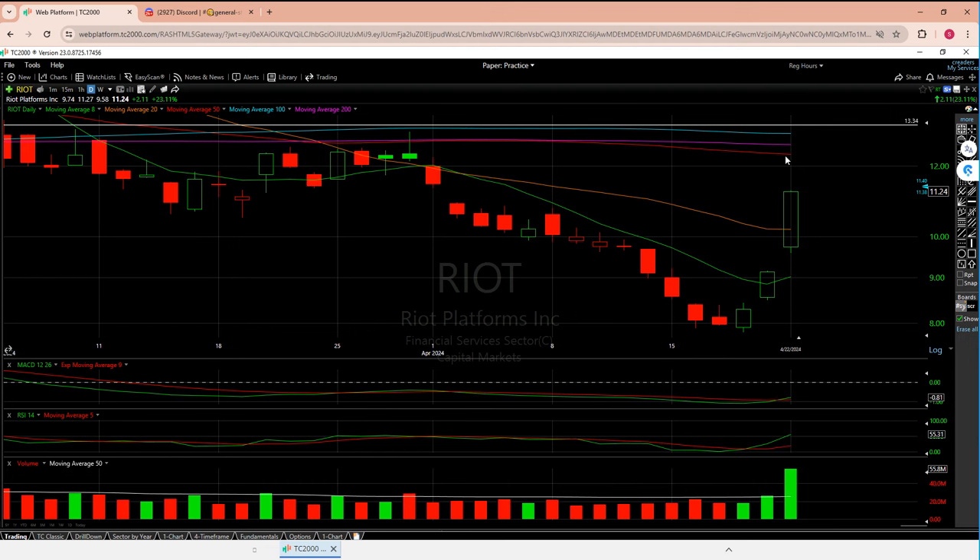It feels like Riot wants a little bit more here. The sector is starting to feel good, but remember — Bitcoin is its own little monster. As long as Bitcoin holds, these are setting up very nicely. I feel like Marathon and Riot are the ones to watch as the pure miners. Coinbase and Robinhood feel more like financial institution stocks. Let me know if you disagree or if there's another one you think is more of a powerhouse.